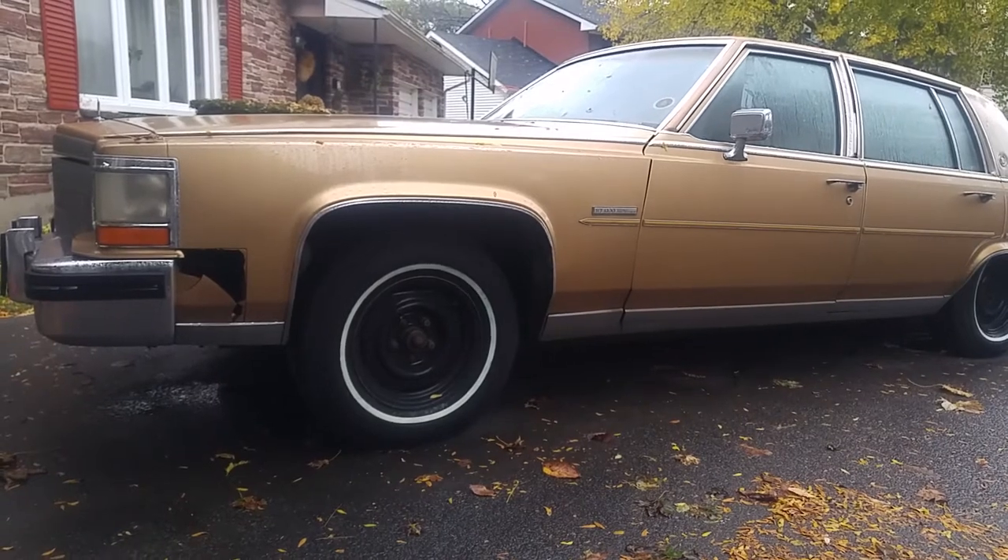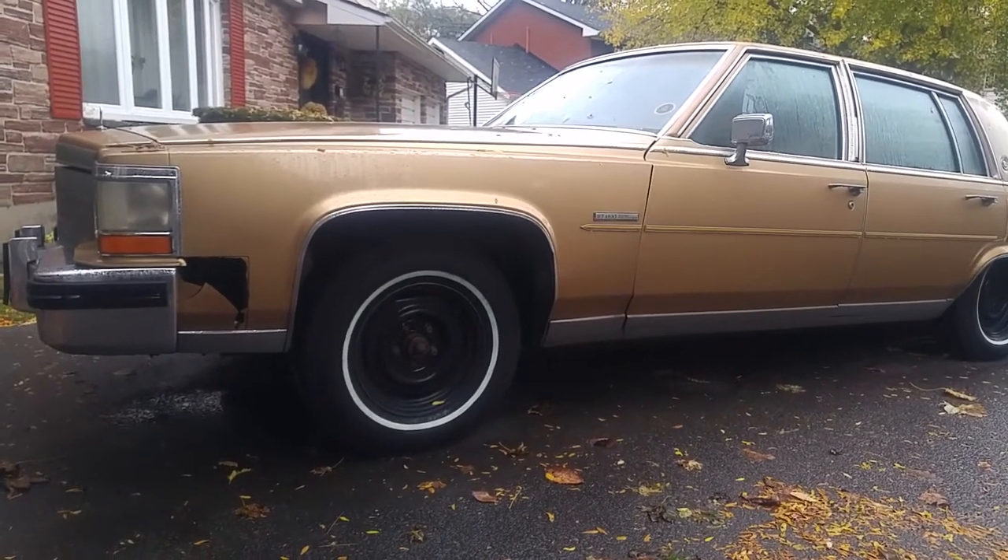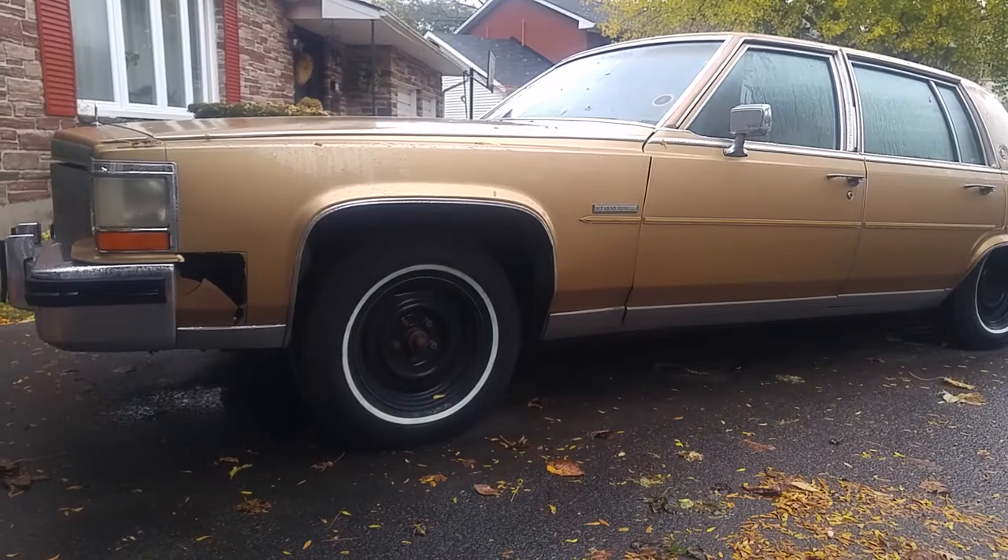It was a horrible experience, all because this two-and-a-half-ton Cadillac had a 249 cubic inch engine. To say it was dangerously unsafe was an understatement.